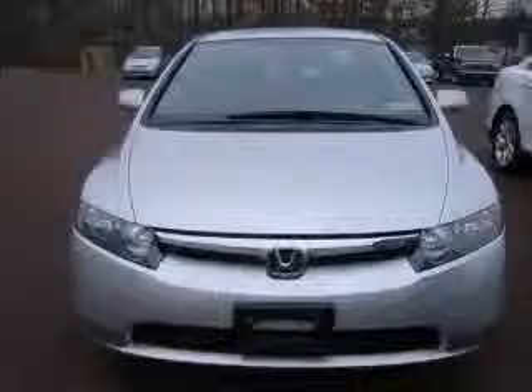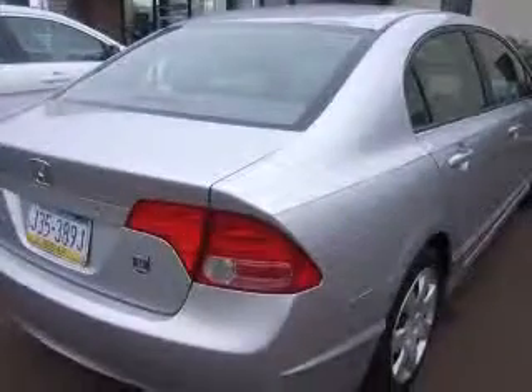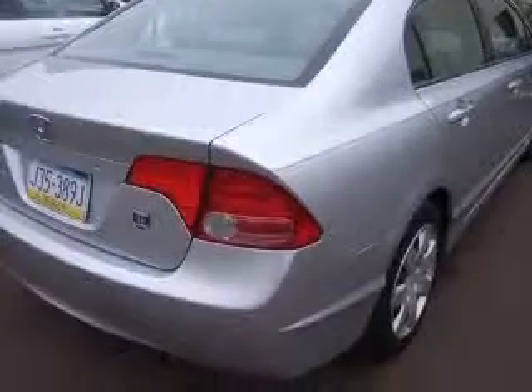This vehicle has an alabaster silver metallic exterior and includes the following options: four-wheel ABS brakes, air conditioning, center console, full-width covered storage, clock, in-radio, cruise control, daytime running lights, front seat type bucket, and front-wheel drive.